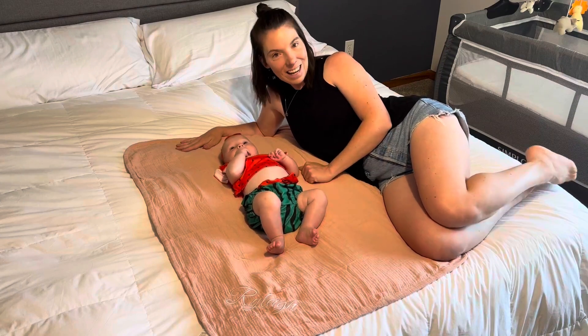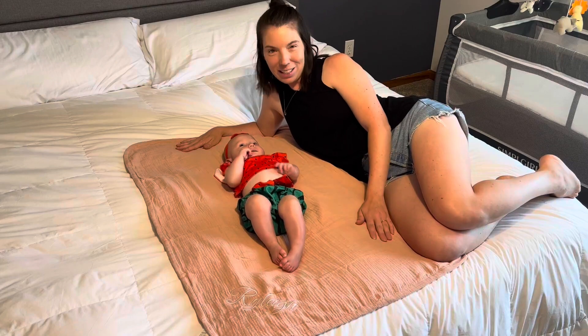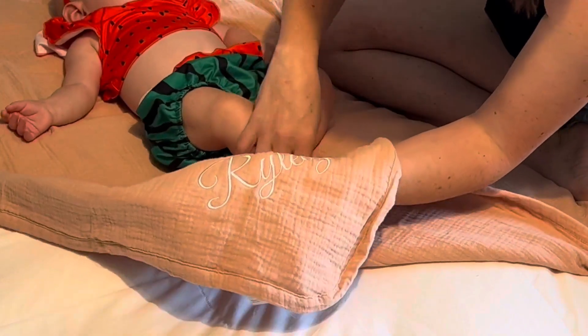The best part is that it's customized and it has her little name on it. I think it makes such a fun gift — such a fun option to have it customized. The embroidery here is just so beautifully done, as you can see.